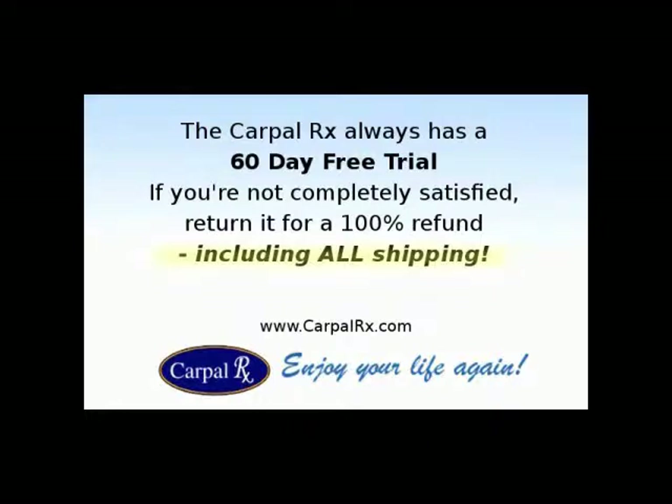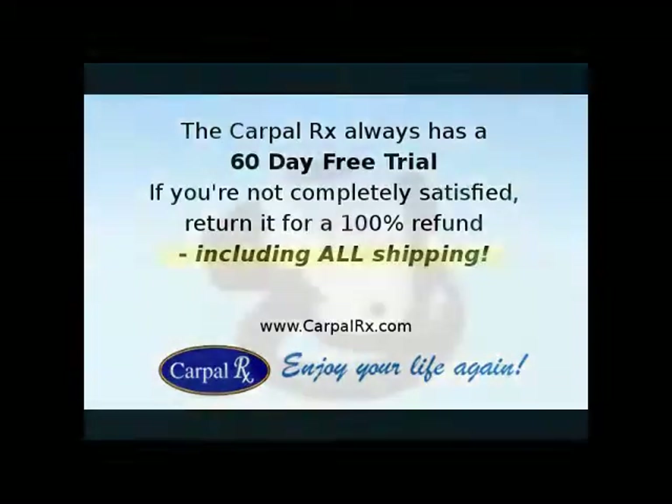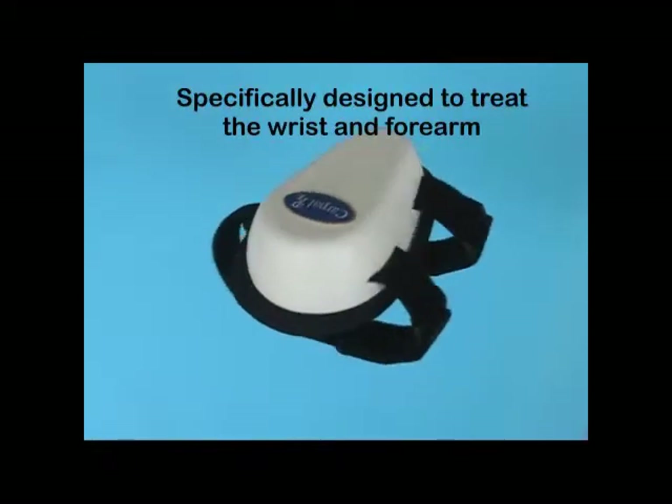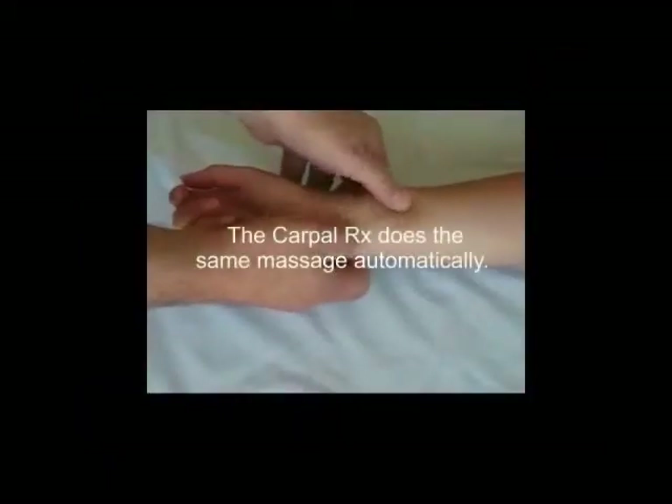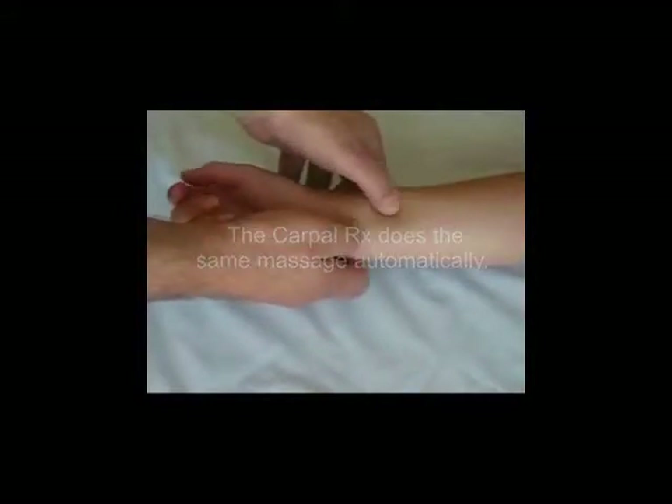If the CarpalRx doesn't relieve your symptoms, or if you just don't like it for any reason, return it for a full refund, including all of your shipping costs. The CarpalRx was specifically designed to treat the wrist and forearm. It works just like a therapist's fingers treating you for carpal tunnel syndrome, except it treats you every day and at a fraction of the cost of a therapist.